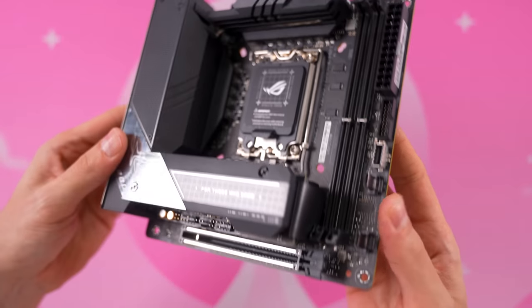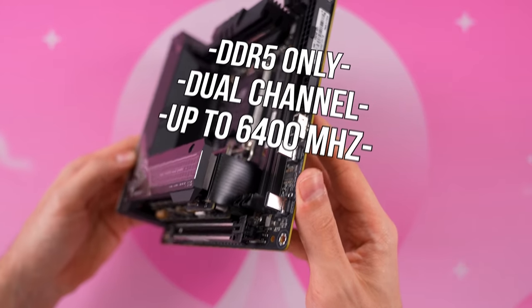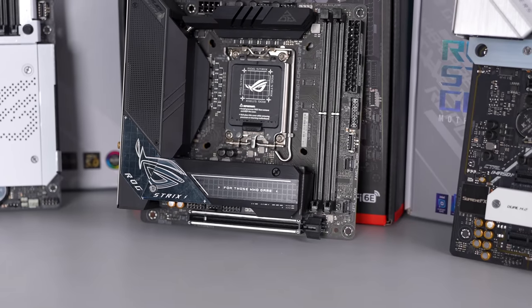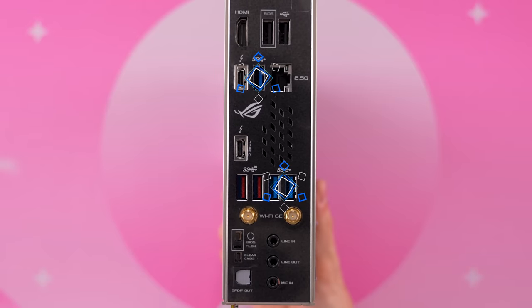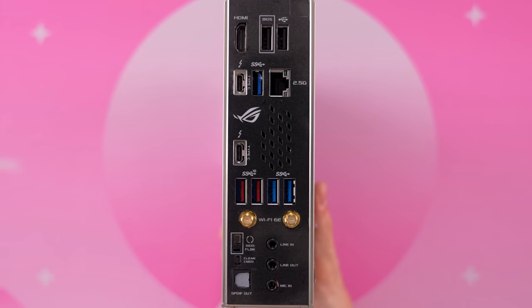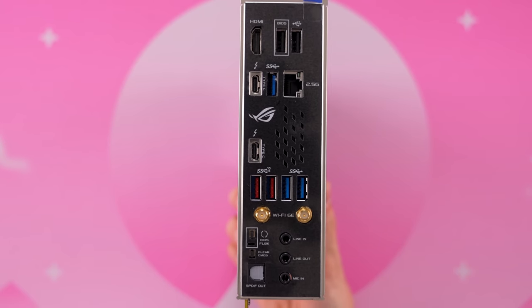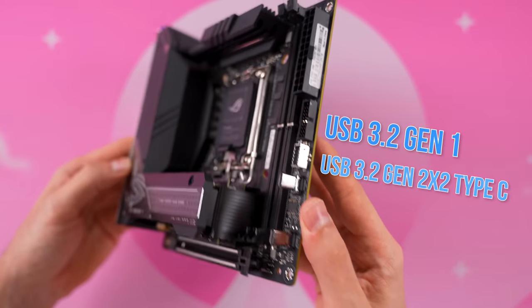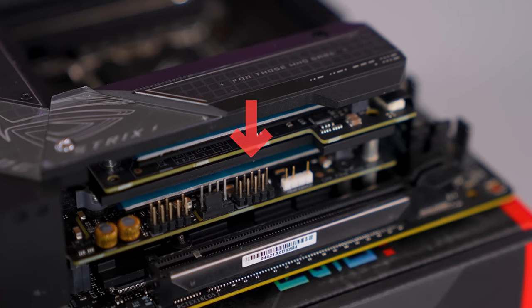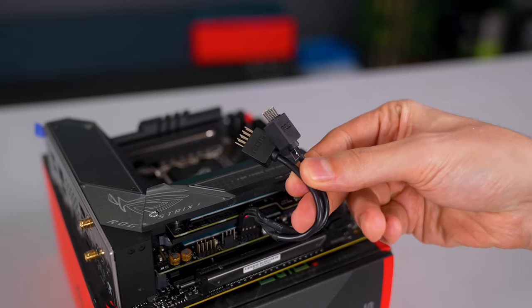This board is DDR5-only, supporting dual channel up to 6400MHz overclocked. Aesthetics-wise, it's a great-looking all-black board. For connectivity, there's a ton of options in the back including USB 3.2 Gen 1 and Gen 2 ports with two Thunderbolt 4 ports. On the board itself there's a USB 3.0 and Type-C underneath the 24-pin, plus a single USB 2.0 header that expands into two ports using the included extension cable — really nice to see on a mini ITX board.